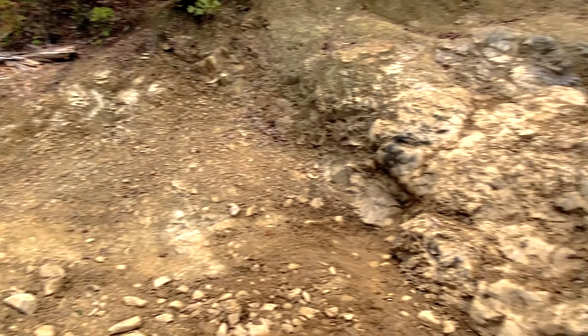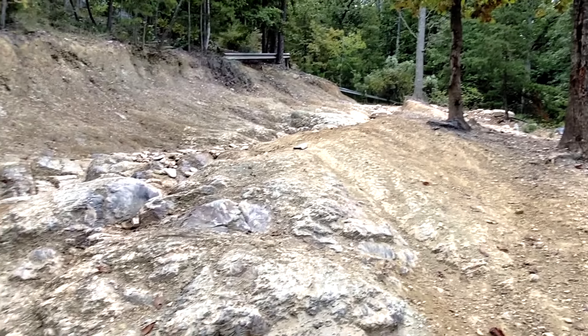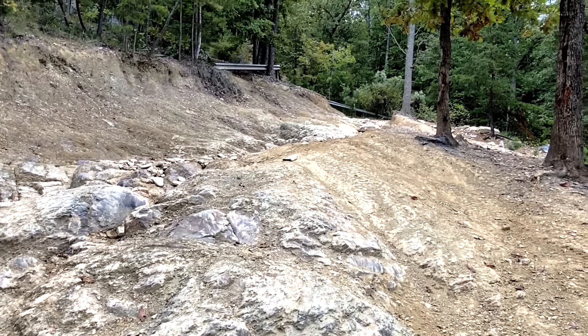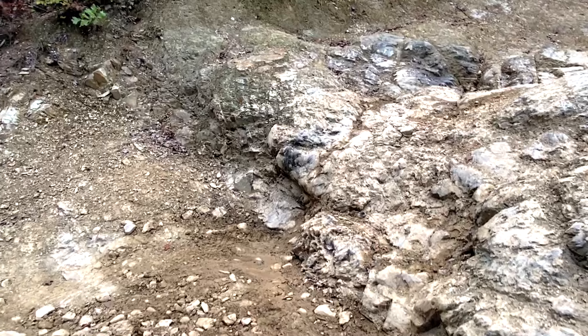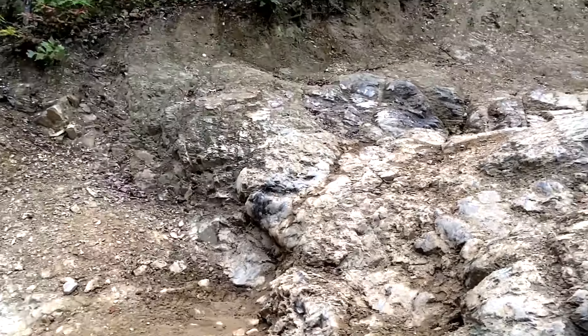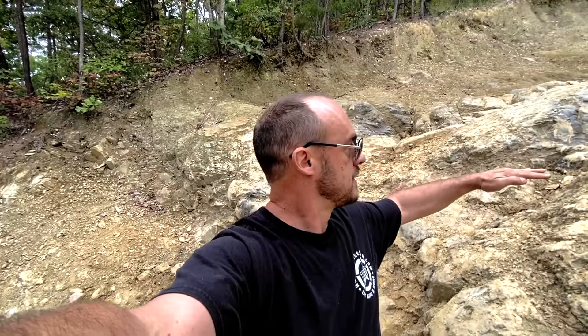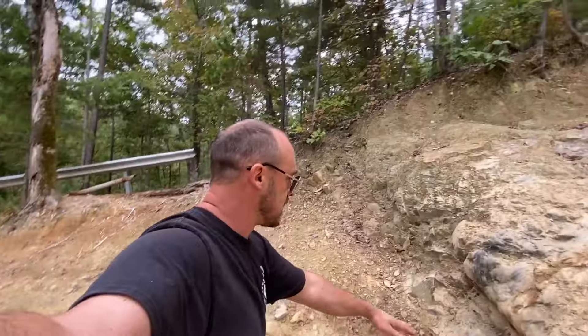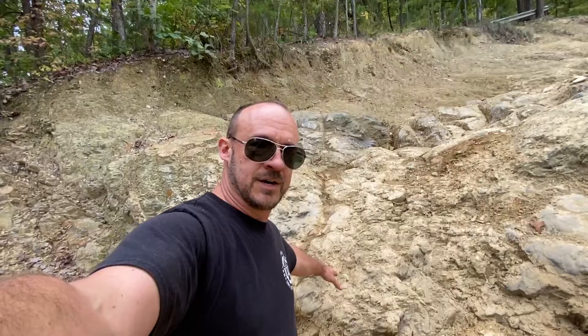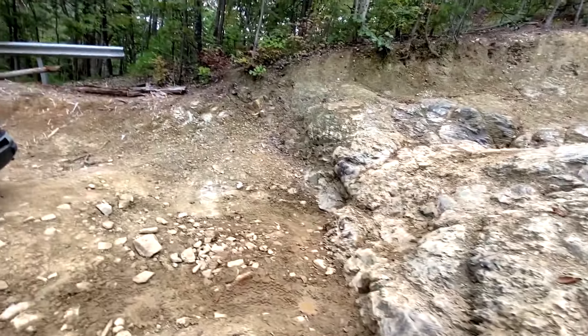This is Daniel Trail front side, and you cannot get a perspective on camera of how rugged this is. This rock is about shoulder height as I stand on the ground. It's undercut, so you have to have pretty much a 90-degree approach and departure angle to get through this obstacle.